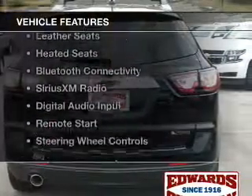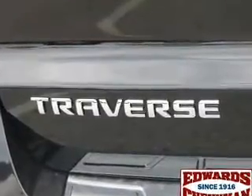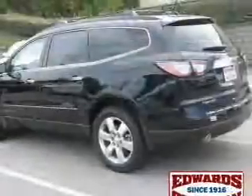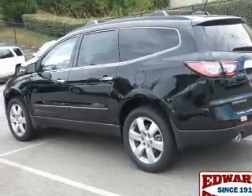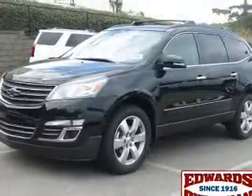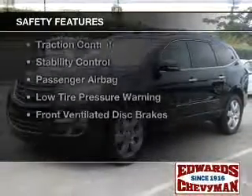The features include internet connectivity, electric trunk, heated steering wheel, leather seats, heated seats, Bluetooth connectivity, Sirius XM satellite radio, digital audio input, remote start, and steering wheel controls. Safety was made a priority with these features.